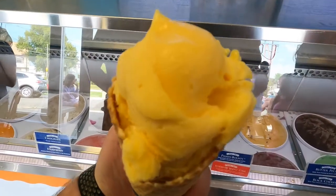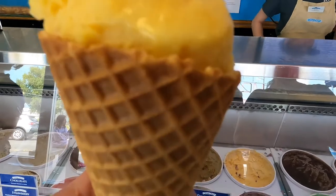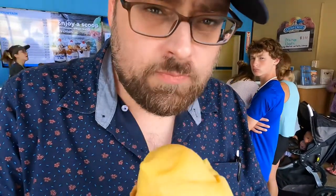Patrick decided to go for a waffle cone of mango sorbet. Initially I thought maybe he had made the wrong decision, but in the end I wish I had almost gotten some of that as well. It was so fruity and flavorful and smooth without that heavy cream that it was almost more refreshing than my ice cream.